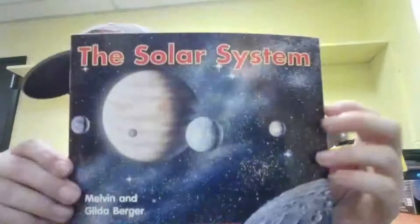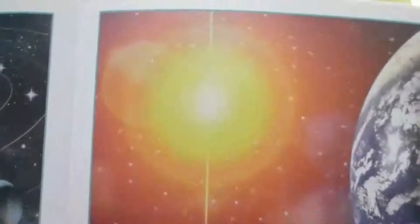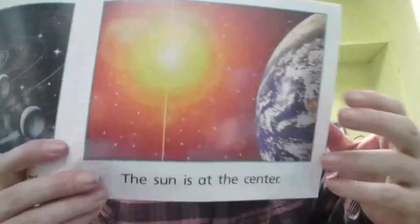We've got two great books to look at today. This week we are discussing the solar system. I'm going to read this one first. The solar system is a family. The solar system has many parts. The sun is at the center. And we see the sun right there, and here's Earth right here.